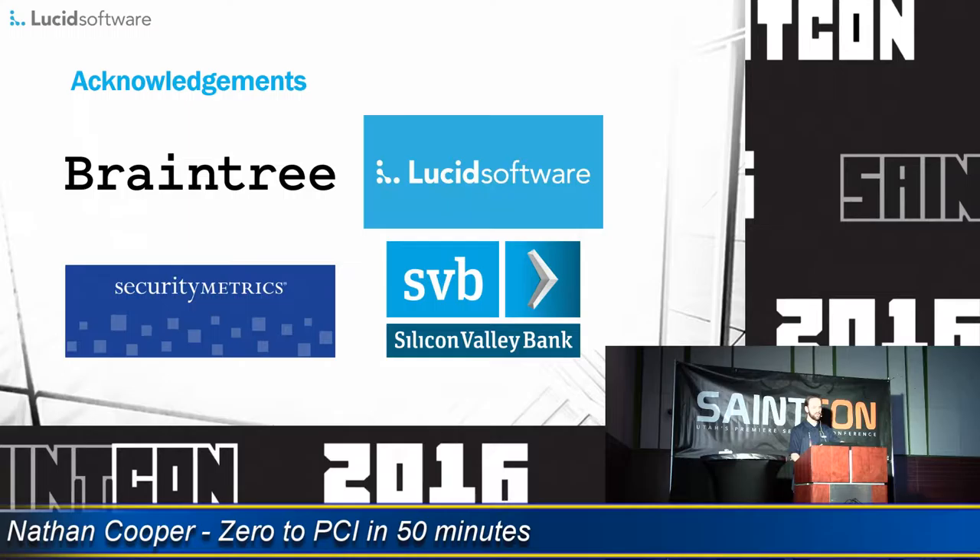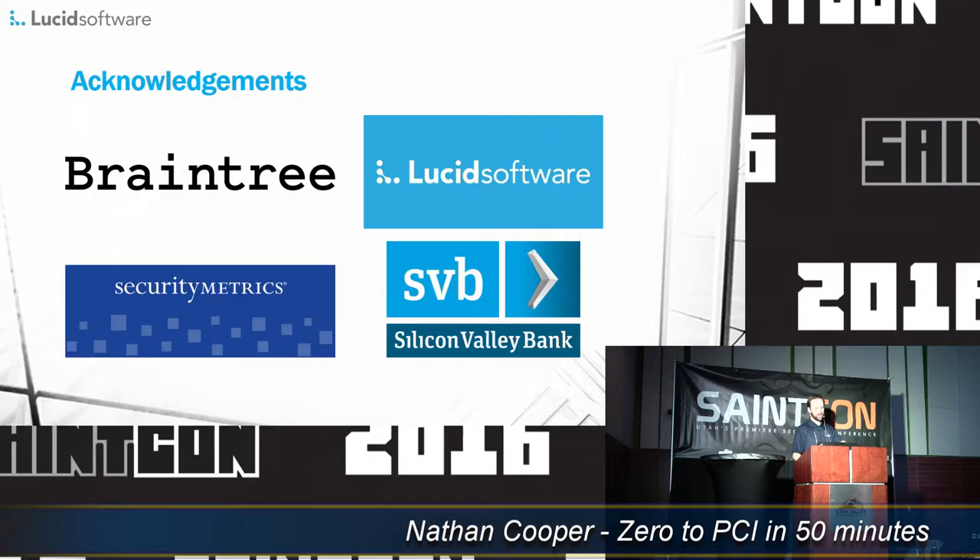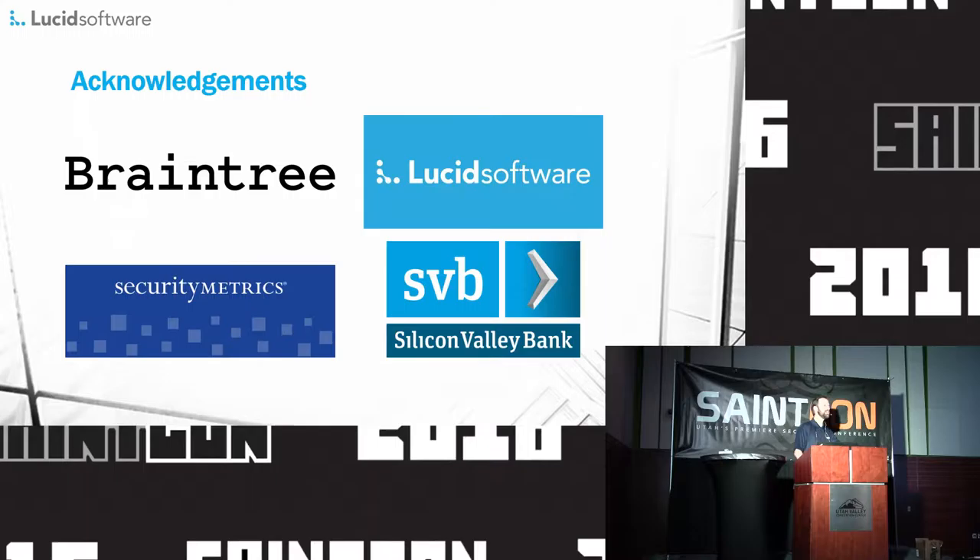If you were here for my previous presentation, I recommended that you bring a pillow and if possible a spare for me. So to start out, I'd like to thank some of the companies. Doing the research for this was not the easiest thing I've ever done, but these companies definitely helped me out.